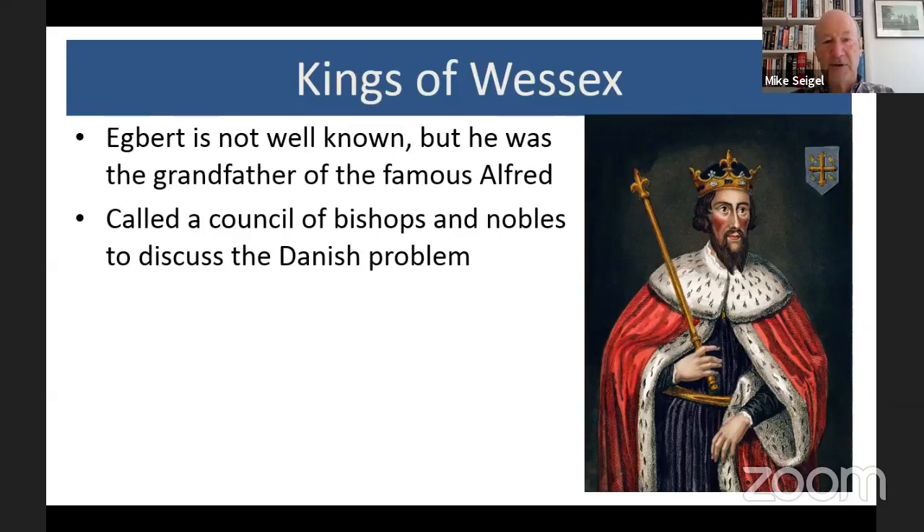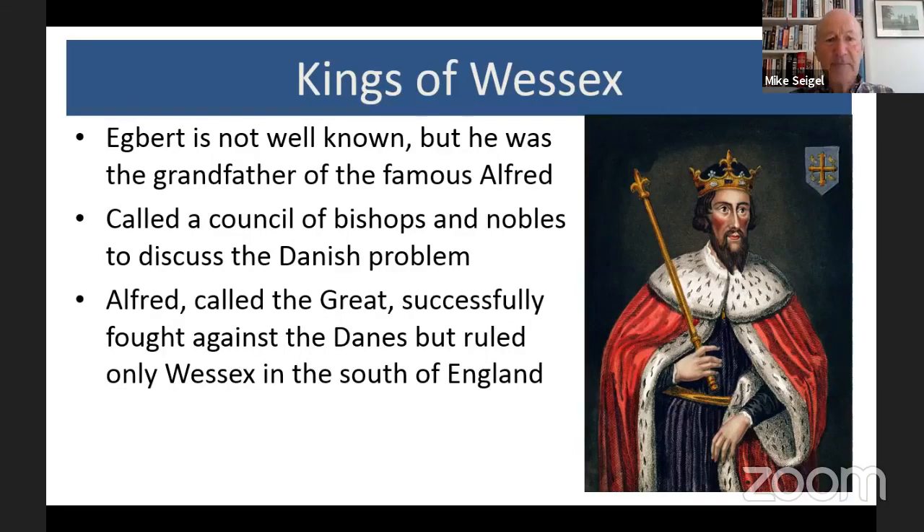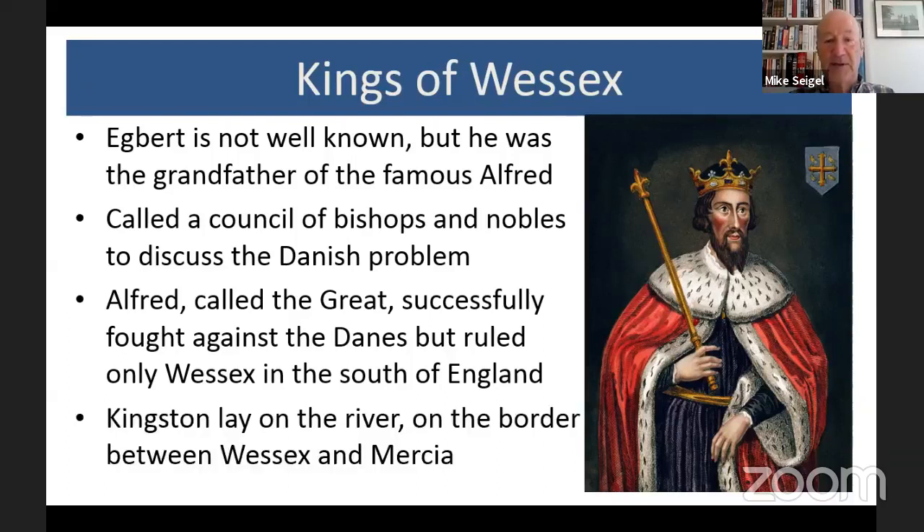The Danes, or Vikings, were constantly threatening England. They'd come into the north — modern-day Northumberland — causing great havoc, and they were coming further south, causing problems in our part of the world. Alfred, who later became called 'the Great', successfully fought against the Danes, but he ruled only Wessex in the south of England. Kingston lay on the river; it was a kind of border town between Wessex to the south of the Thames and Mercia, which is the modern-day Midlands.